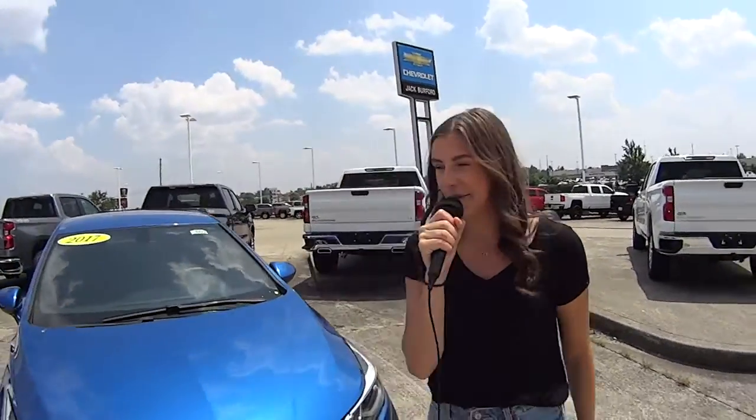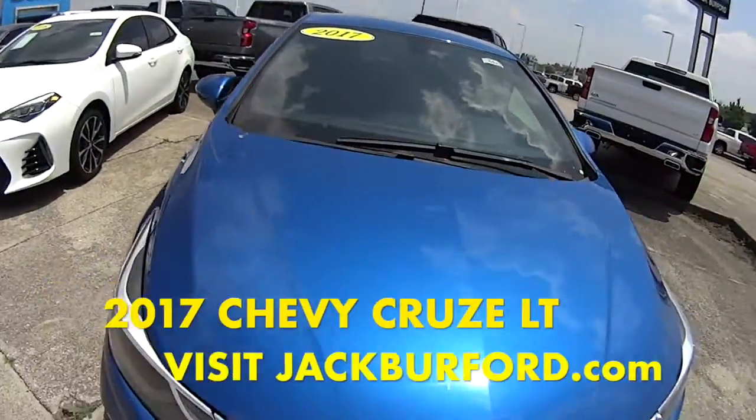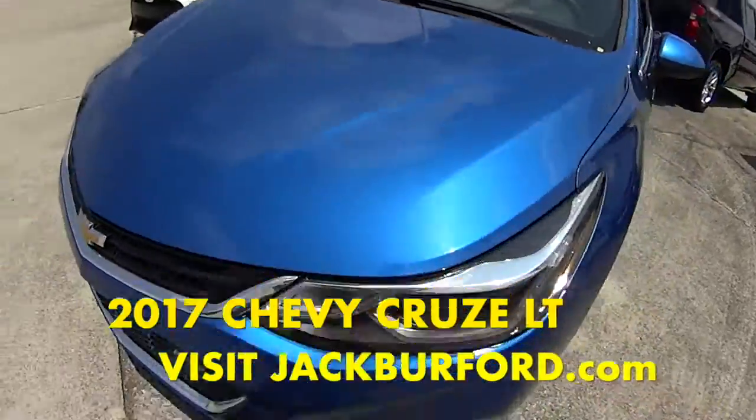Hey everyone, it's Mallory and today we're looking at this Kinetic Blue 2017 Chevy Cruze. It's an RS.